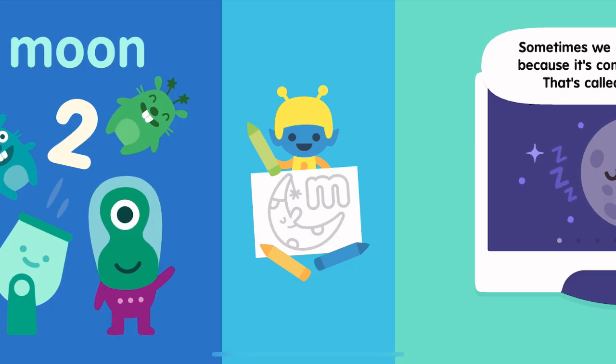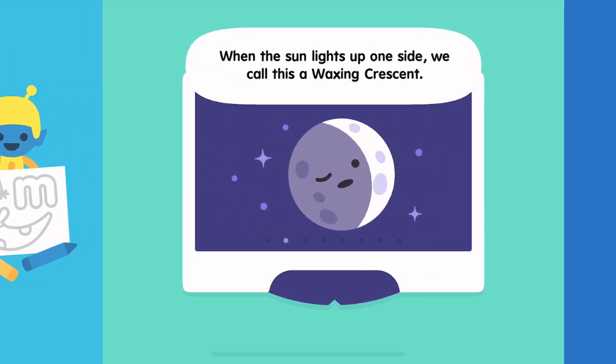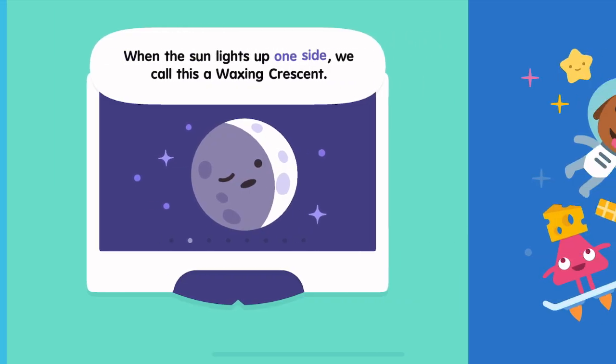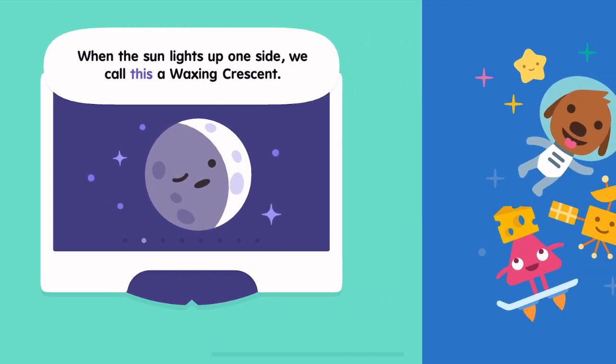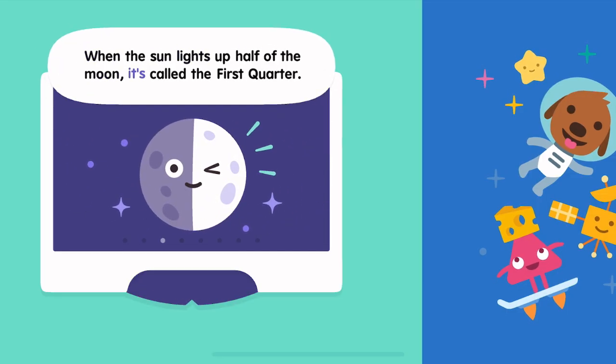Sometimes we can't see the moon because it's completely in shadow. That's called a new moon. When the sun lights up one side, we call this a waxing crescent. When the sun lights up half of the moon, it's called the first quarter.